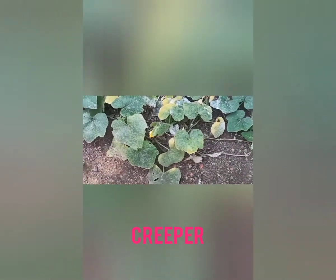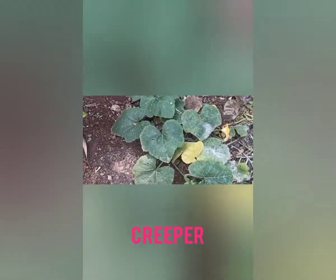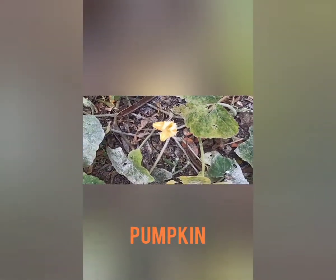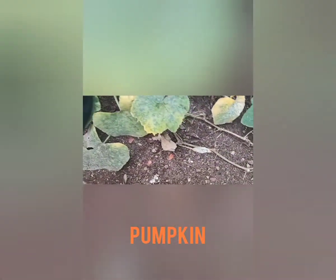This is a creeper. It grows along the ground, and this is pumpkin. See the leaves — this is the flower of pumpkin. Can you see that? The leaves are so big. So this is the pumpkin plant — a creeper.